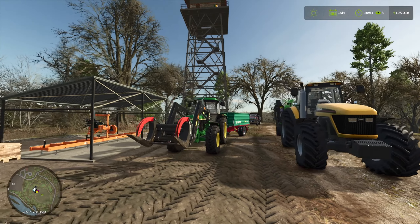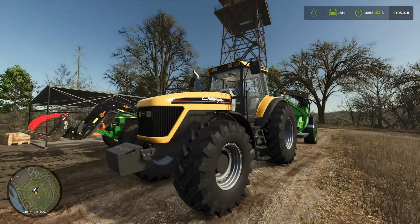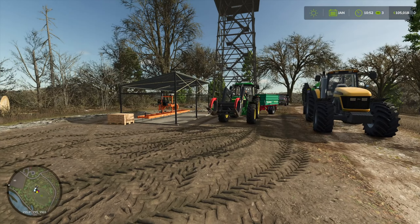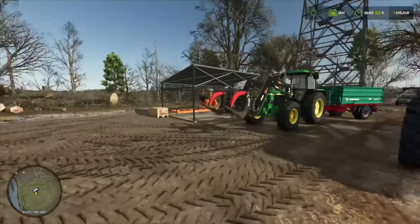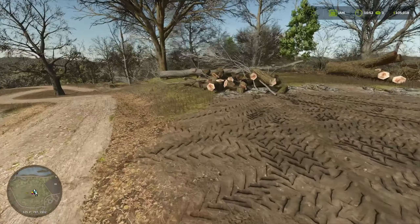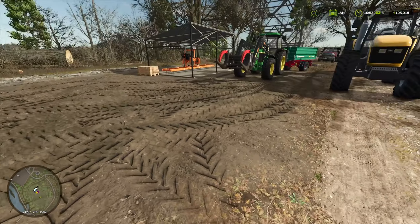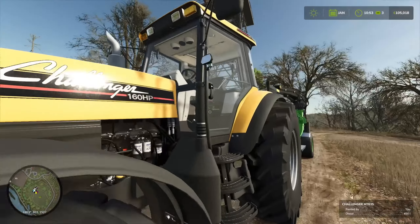Look at all this - we have a proper setup now on the property. How do I go about this? The chipper opens on this side, I think I should reverse it in here and have the trailer for chips over here. Yeah, that sounds like a plan. Ooh, Challenger - let me see if I can actually operate one of these machines. These are quite more advanced than my John Deere.